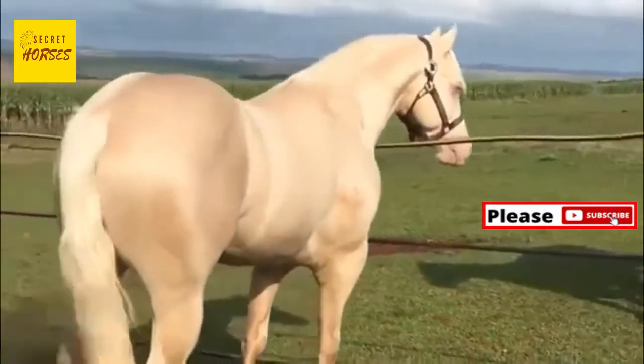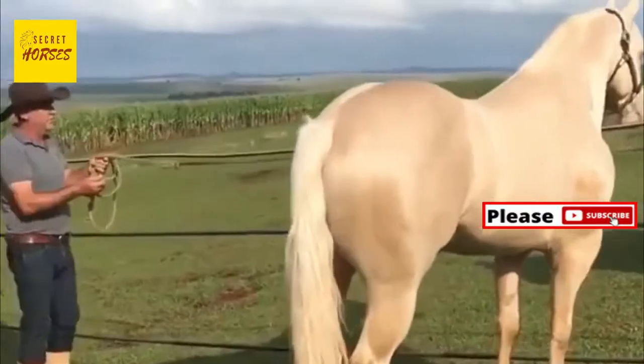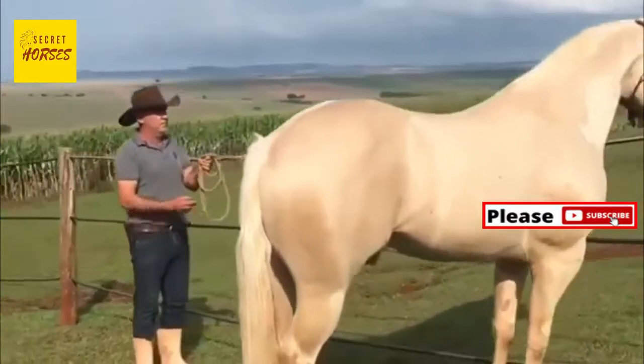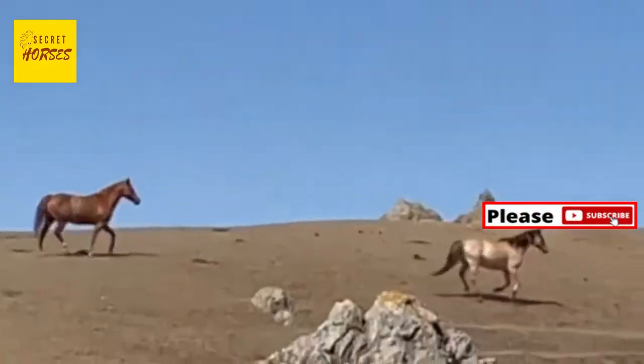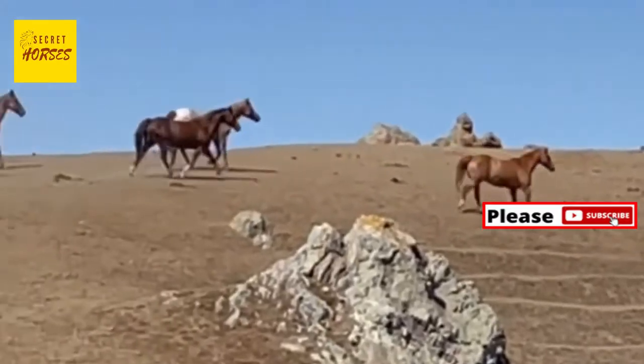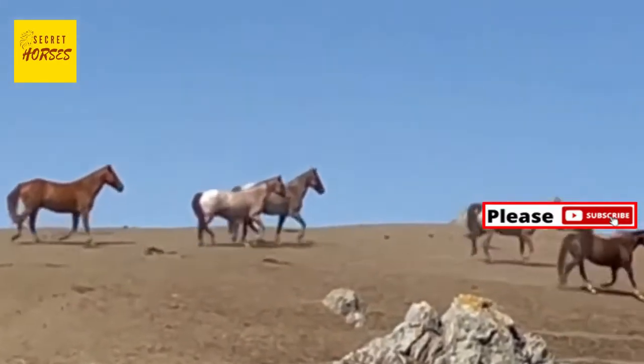The evolutionary reason for this isn't known for sure, but the theory is that it is protective. The back-and-forth motion of a full gallop could theoretically induce vomiting that would allow a predator to catch the horse, so evolution may have eliminated the concern entirely.